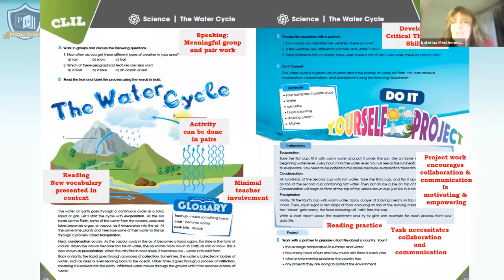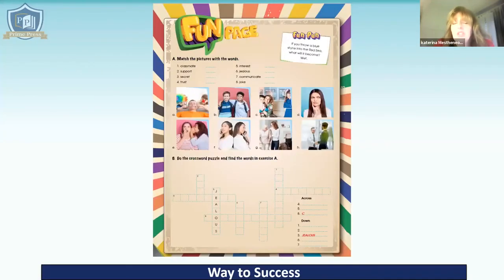The last page in the unit is a fun page. This contains vocabulary work and some kind of puzzle, either a crossword or a word search. That's the basic outline of the student's book.